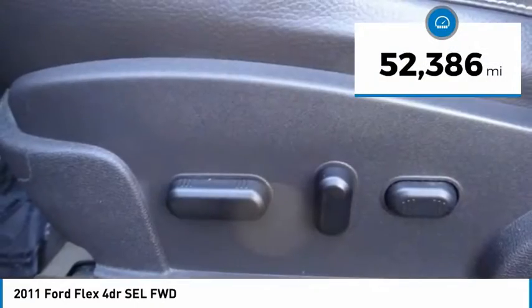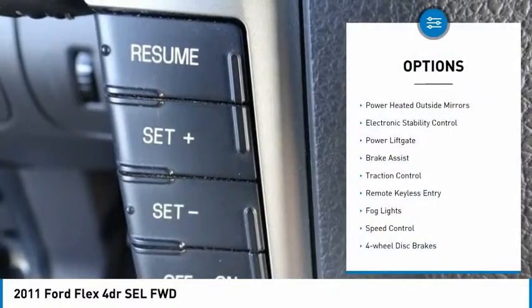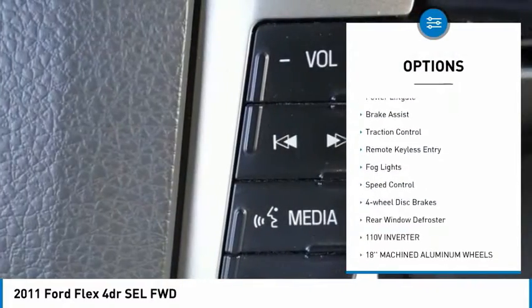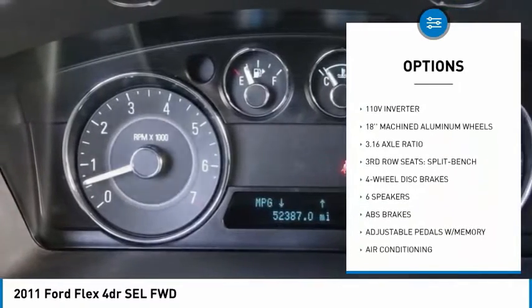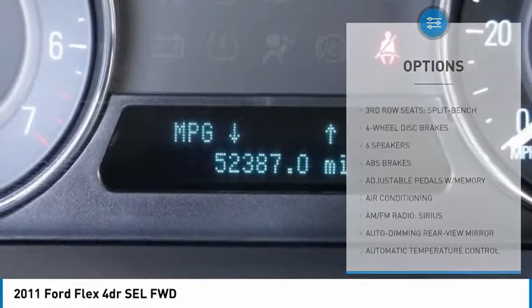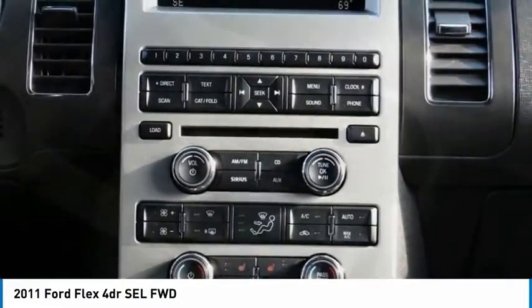This vehicle has less than 55,000 miles. Here are some of this vehicle's great options: power heated outside mirrors, electronic stability control, power lift gate, brake assist, traction control, remote keyless entry, fog lights, speed control, four wheel disc brakes, and rear window defroster.